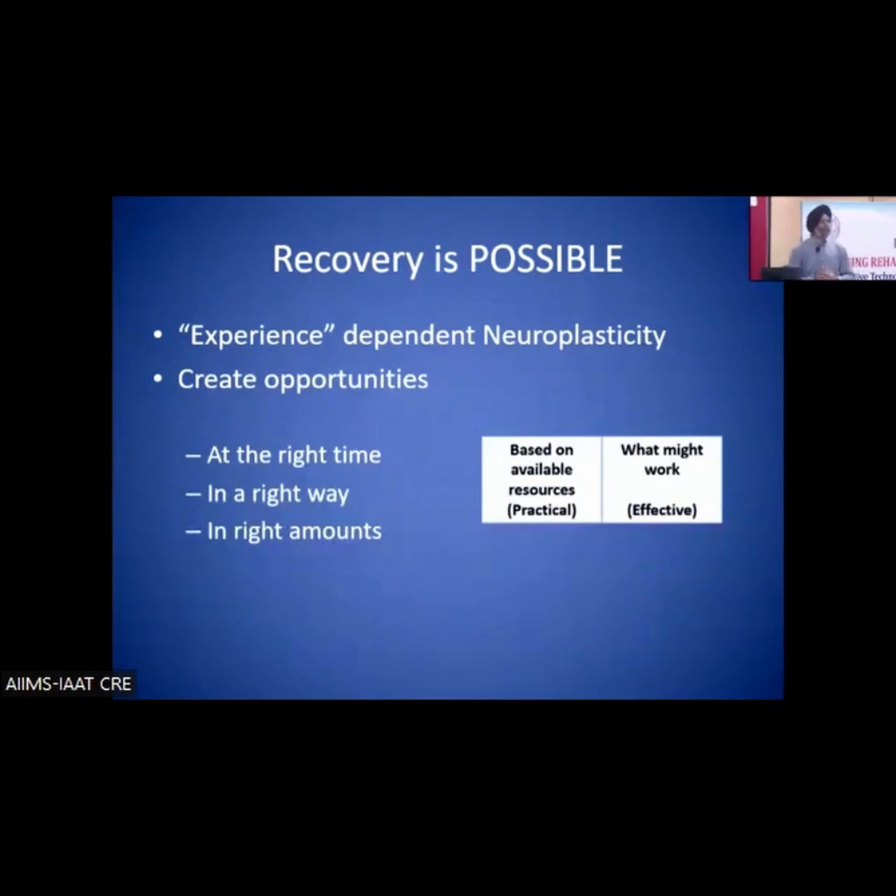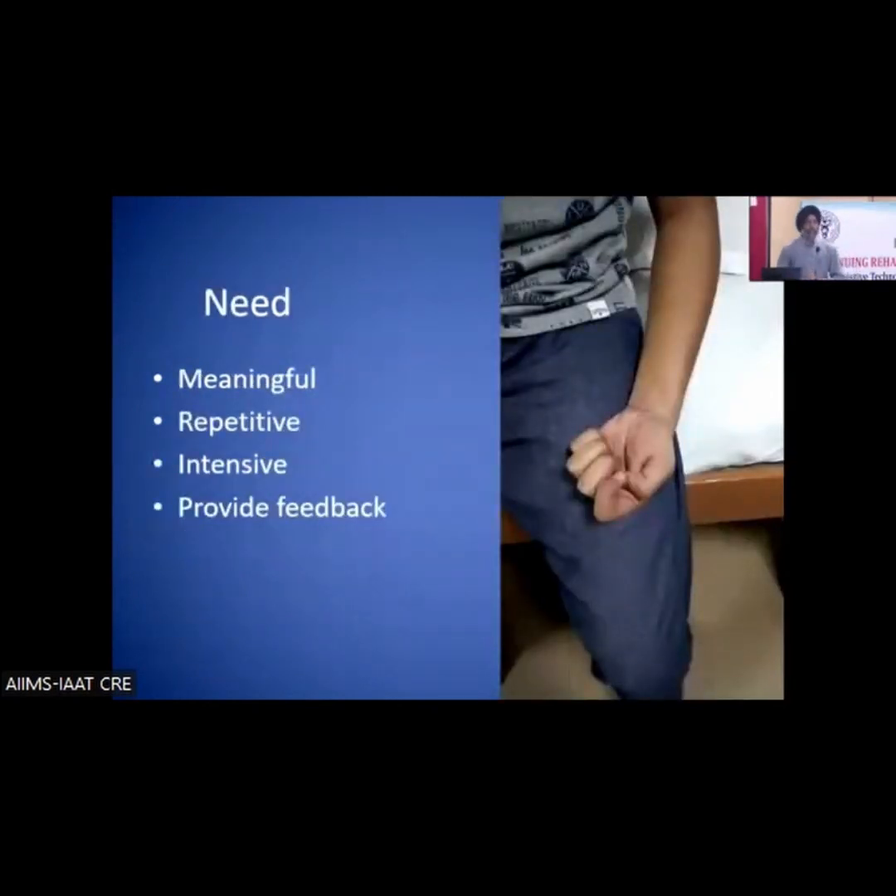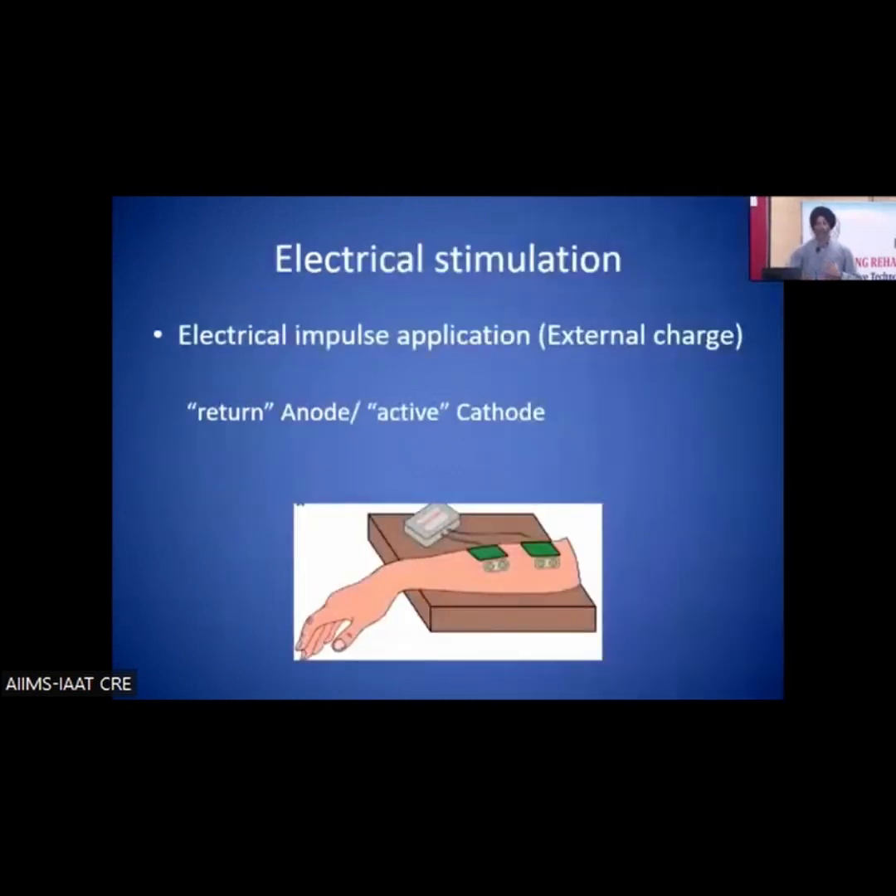In certain rehabilitation scenarios, we treat the patient based on available resources, and we have to be practical. We cannot always follow best evidence, but at least rehabilitation should use what is effective. We should all strive for better rehabilitation — specifically, the need is to provide meaningful, repetitive, and more intensive rehabilitation that also provides feedback.